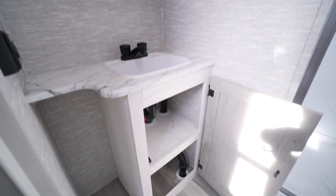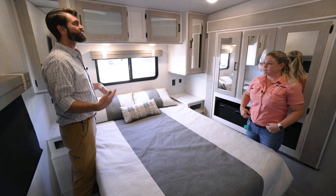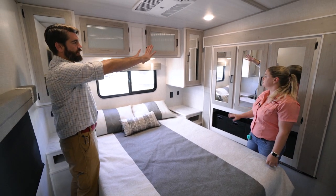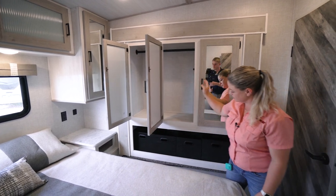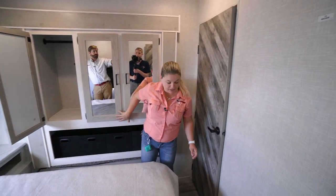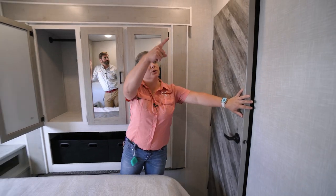Directly into the bedroom — it's pretty spacious for not having the bed on a slide. Even though it's mid profile, there's loads of ceiling height in here. They've added extra storage with a small slide on one side that extends the closet space: open it up and you've got three big doors with a hanging rod all the way across and some baskets down below. There's also a large side closet with removable shelves and a washer and dryer hookup option.